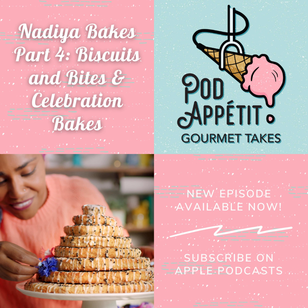Hey, it's Justine. And it's me, Meg. We are short one Amanda today — she wasn't feeling well. Welcome to Pod Appetit Gourmet Takes. This season we are covering Nadia Bakes, as you very well know if you've been listening all along.